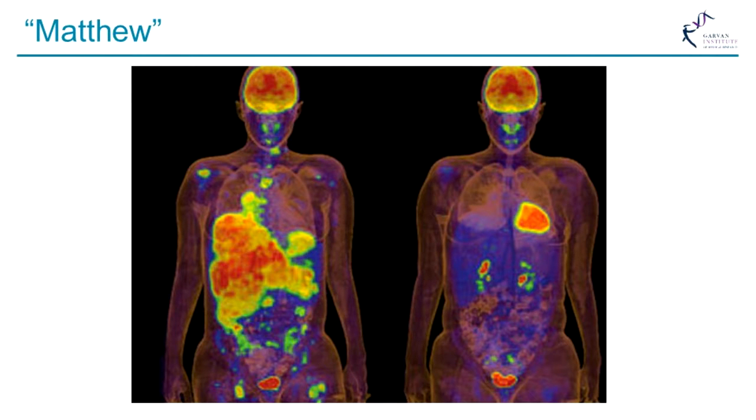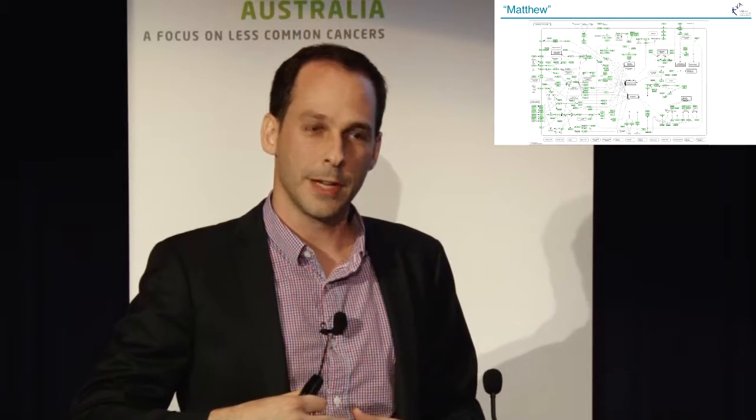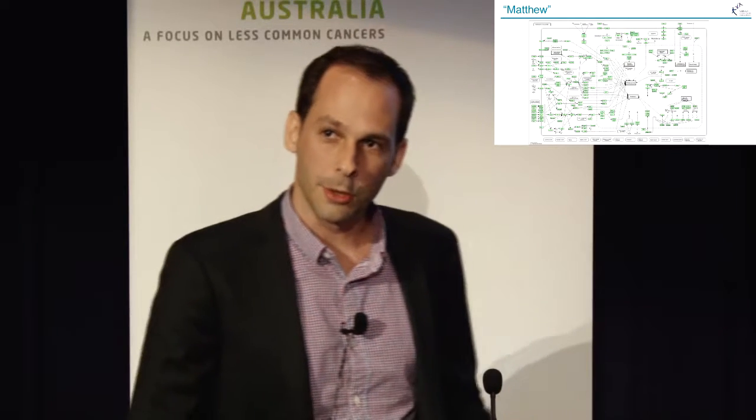We asked the question: is there anything like this that we can find for him? And this is where it gets hard. All the sequencing — we just give it to computers and they solve the problem. But taking all the lists of variants, seeing how a cancer is different, trying to figure out how it works and how we can stop it — that's hard. That is human, and slow, and difficult, and intuitive, and probably quite flawed.